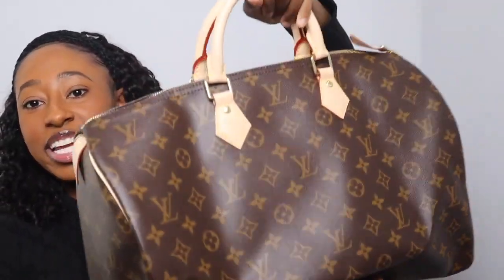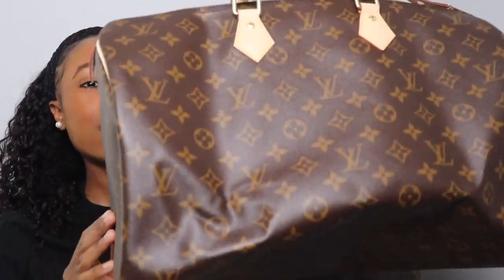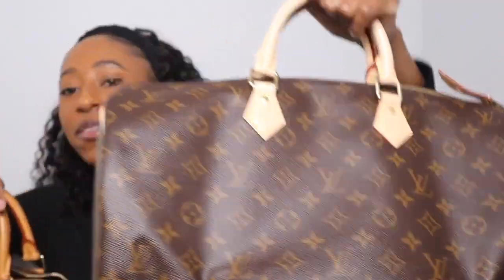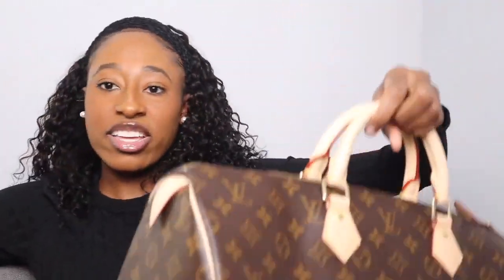My last Speedy is the Speedy 40 — it's huge. The Speedy 35 is just a little bit smaller, but the Speedy 40 is big. Here's why I got it: I've always wanted a Keepall, but I wasn't trying to pay Keepall prices. The Speedy 40 is almost the same size as the Keepall 45, so instead of paying that price I got a Speedy 40 Classic to use as a weekend bag. Here it is next to the Speedy 30 — it looks like a whole duffel bag.